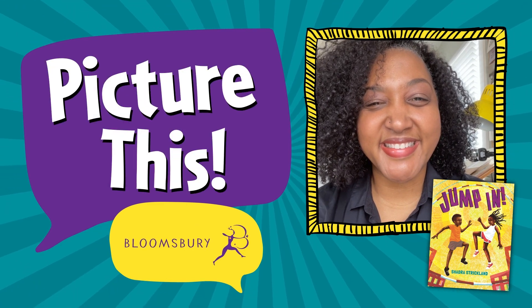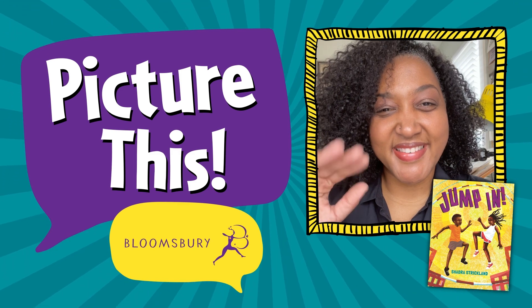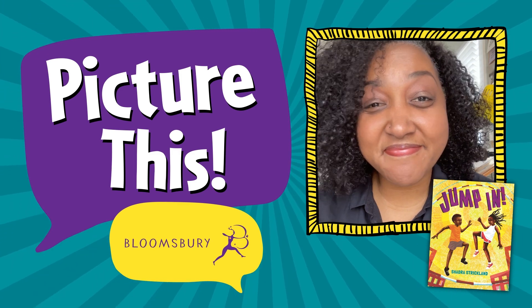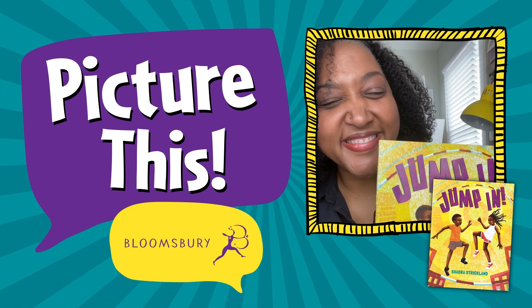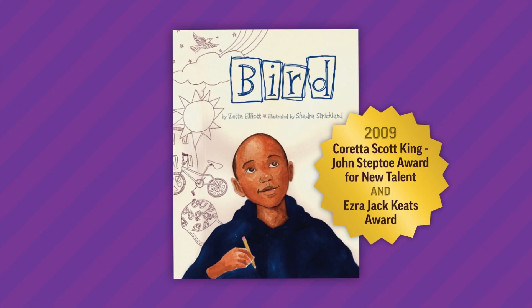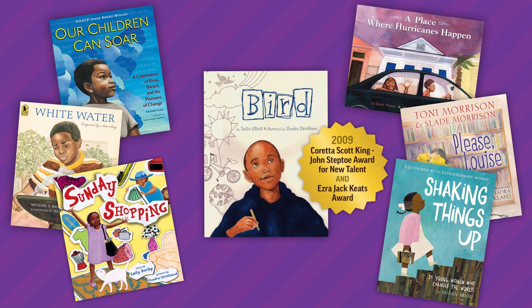Welcome to Picture This with Bloomsbury, the video series where we introduce you to our picture book creators and learn more about how they create their remarkable books. Today we're meeting Shadra Strickland, the author and illustrator of Jump In. Shadra was the winner of the Coretta Scott King John Steptoe Award for New Talent back in 2009, and since then she has illustrated many gorgeous picture books.